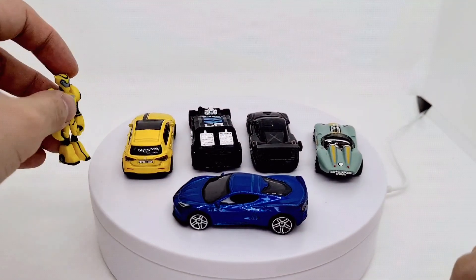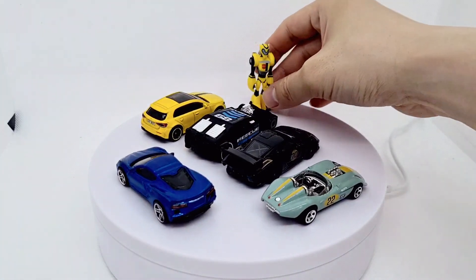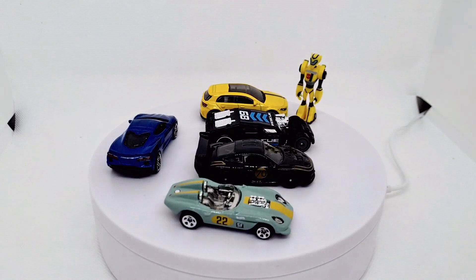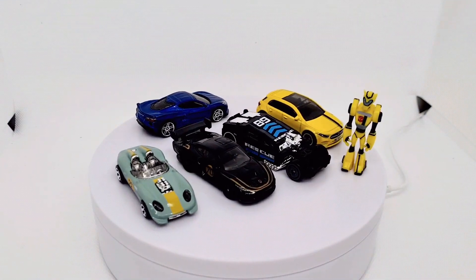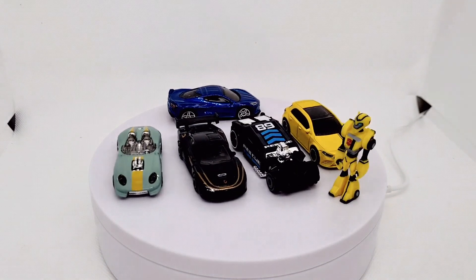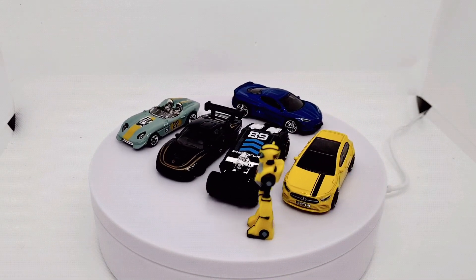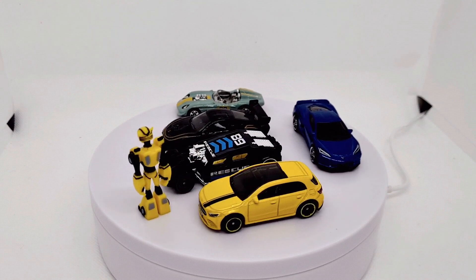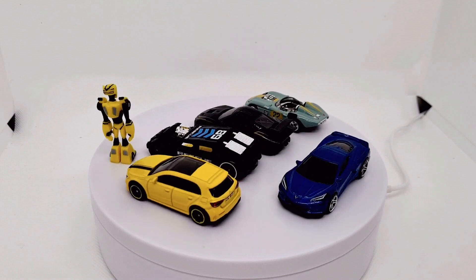I've got my little Transformers Animated Bumblebee next to the car here, because he was a speedy little hatchback in the Transformers Animated series. Let me know what you thought of the E and F case castings - which ones you got, which ones you liked, which one's your favorite. Subscribe for more reviews!